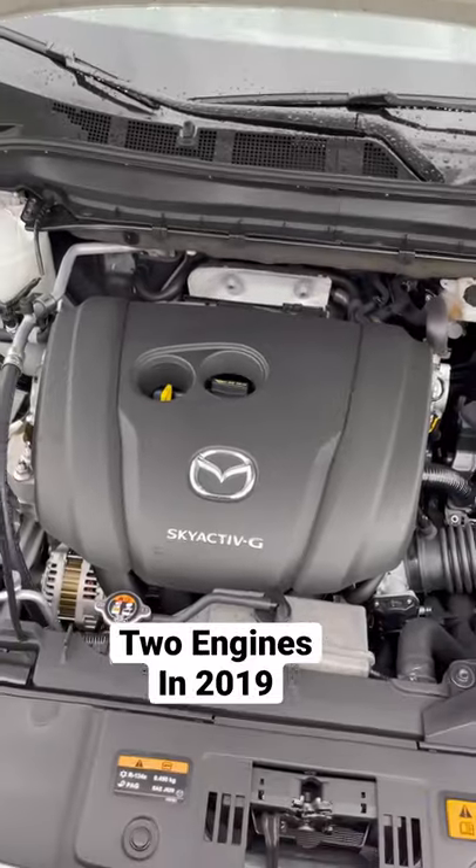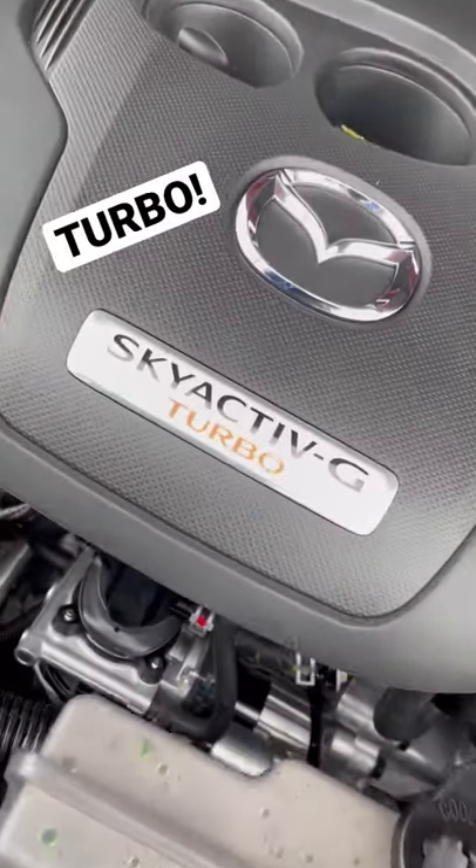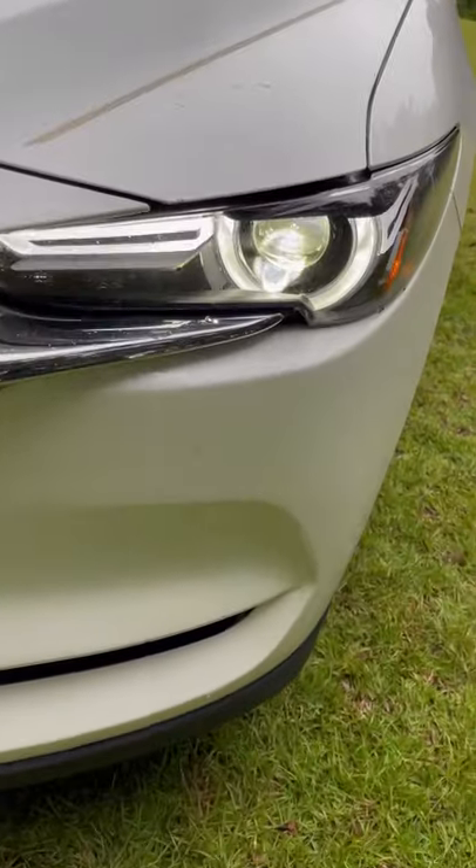2019 and newer has two engine options: the 2.5-liter and the 2.5-liter turbo. Also in 2019, all CX-5s got LED headlights standard.